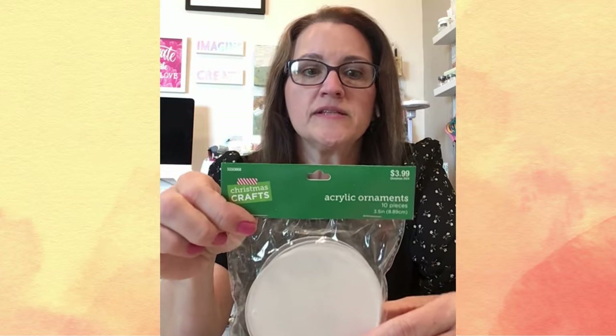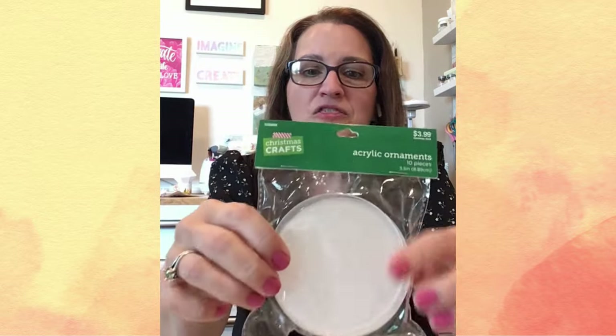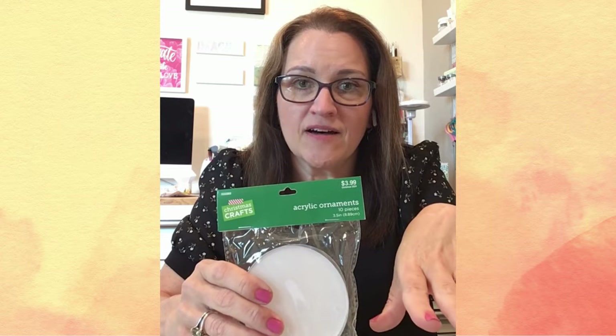The next section I went to was the Christmas section, and I could have spent probably hours looking at every single little Christmas thing they had. Some of the things I picked up: I wanted to get these ornaments — they're acrylic, and I'm not sure why there's glitter all in the package, but this is a package of 10, three-and-a-half-inch diameter acrylic rounds. With the Christmas stuff right now, everything is 50% off, so these were not $3.99 — they were half of that. Way cool — 10 ornaments for less than that.